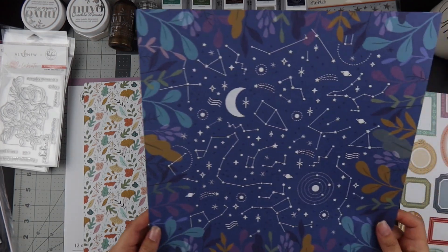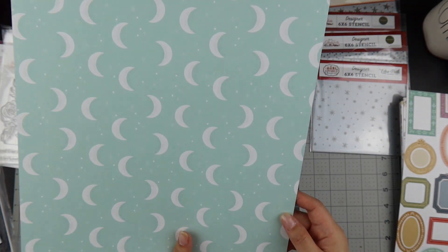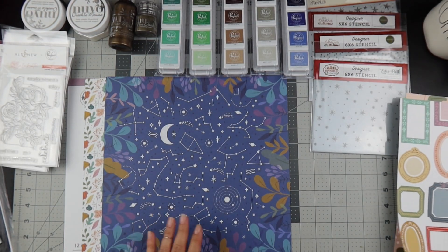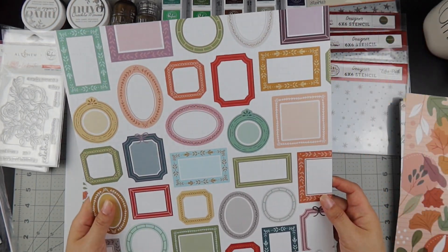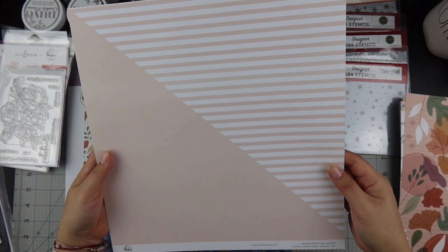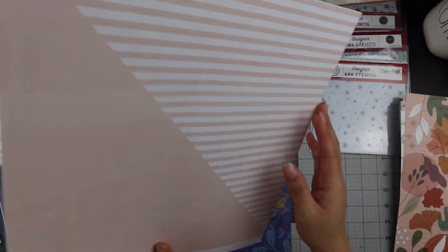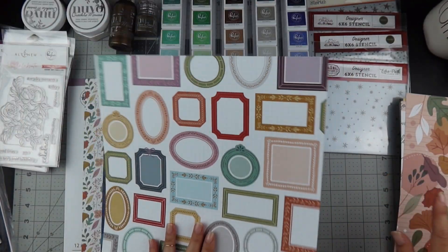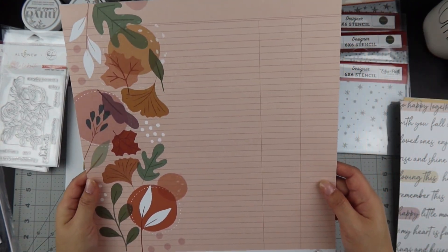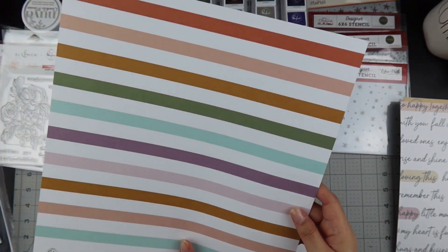The next paper is called Simply Magical, then one called Like a Dream — oh, that's gorgeous. Then there's one with frames, and the back of that is beautiful — I could fussy cut those frames, but I also love the back. There's also one with a ledger called Fall in Love.